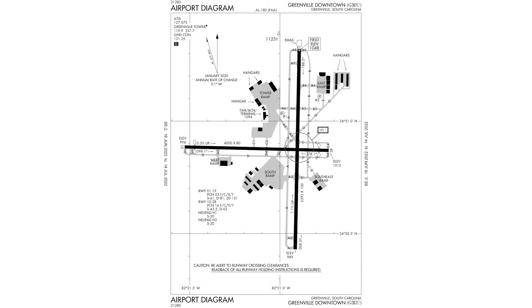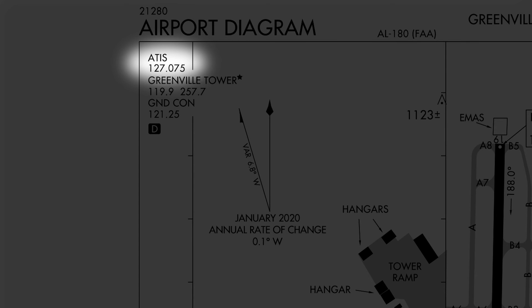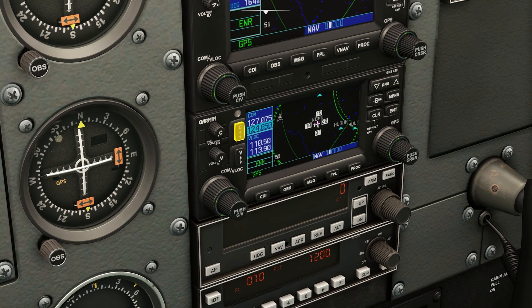If we take a look at our airport diagram we'll see that the ATIS frequency for KGMU is 127.075. Let's head down to COM 2 and plug that in. We'll plug it in on our COM 2 unit, flip it to active, and then listen on COM 2.